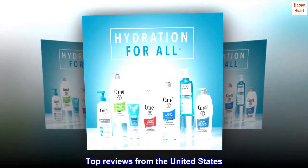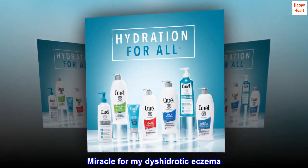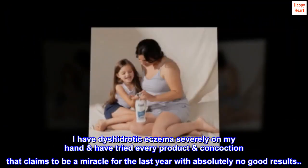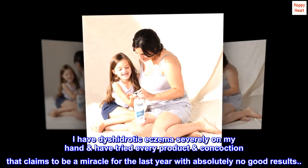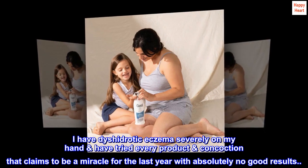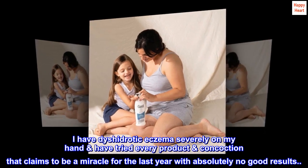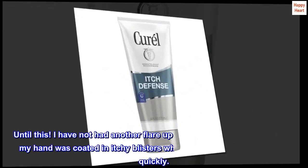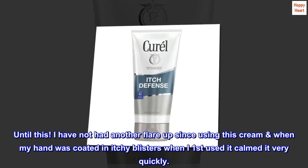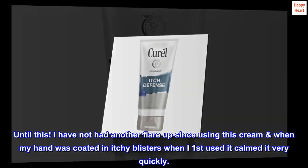Top reviews from the United States. Miracle for my dyshidrotic eczema. I have dyshidrotic eczema severely on my hand and have tried every product and concoction that claims to be a miracle for the last year with absolutely no good results — until this. I have not had another flare-up since using this cream. When my hand was coated in itchy blisters, when I first used it, it calmed it very quickly.